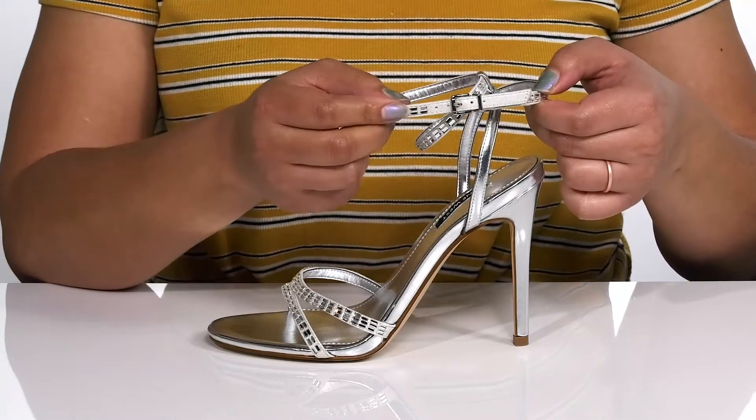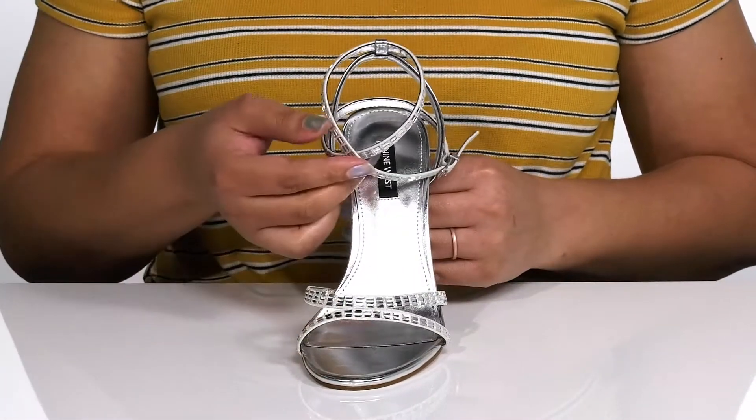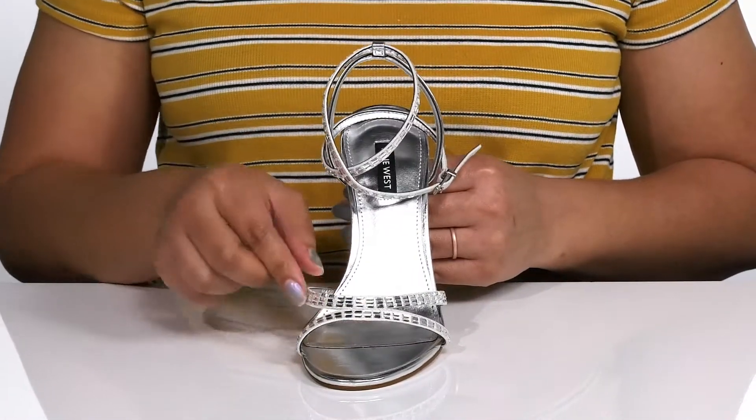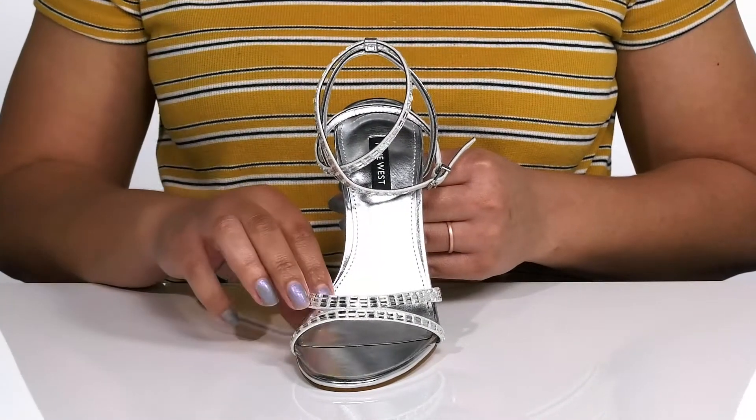An adjustable buckle closure gives you a secure and customized fit. The straps are done with gorgeous crystal embellishments with a glittery finish, giving you a glitzy and glamorous look that turns anywhere you walk into a runway.